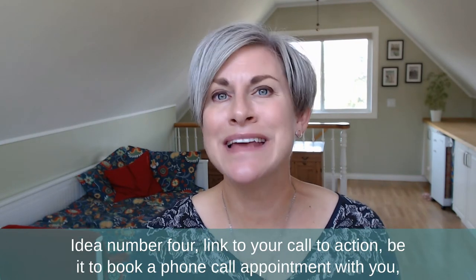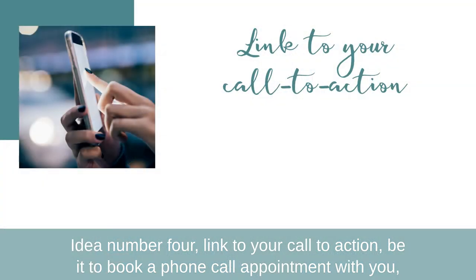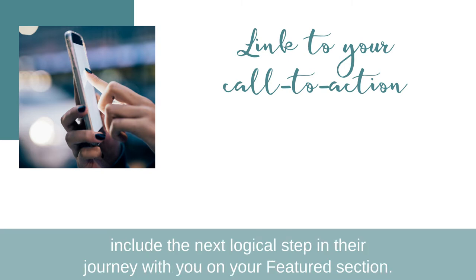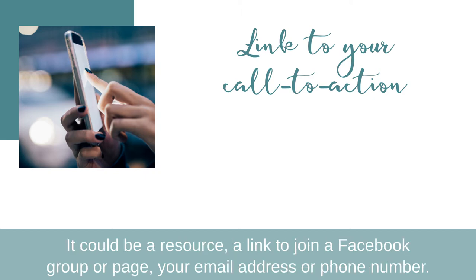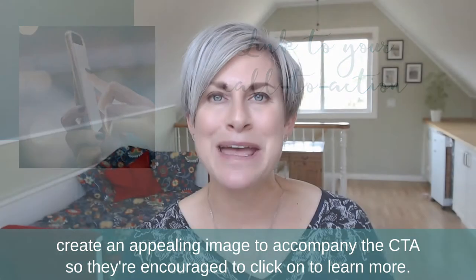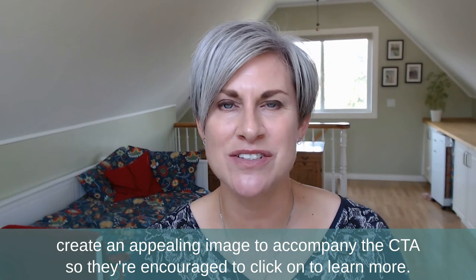Idea number four: link to your call to action, be it to book a phone call appointment with you or to download a valuable resource. Include the next logical step in their journey with you in your featured section. It could be a resource, a link to join a Facebook group or page, your email address, or a phone number. And another tip: create an appealing image to accompany that CTA so they're encouraged to click and learn more.